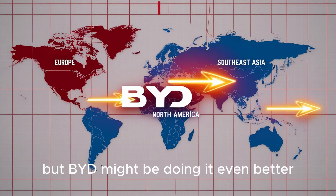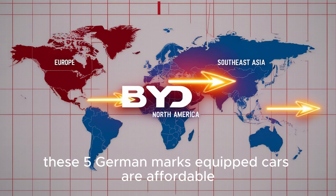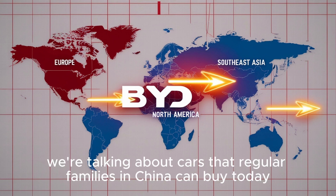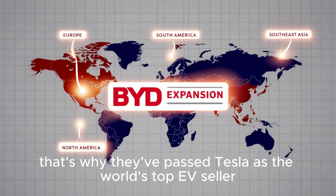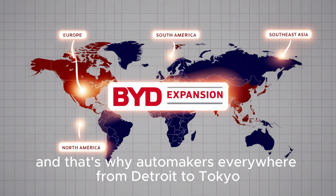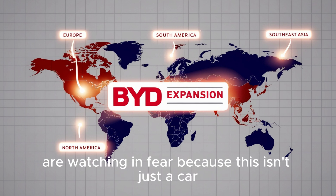But BYD might be doing it even better. And here's the kicker — the price. These fifth-gen DM-equipped cars are affordable, not luxury. We're talking about cars that regular families in China can buy today. That's why BYD is selling millions. That's why they've passed Tesla as the world's top EV seller.